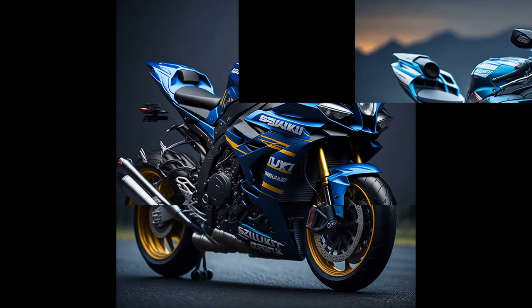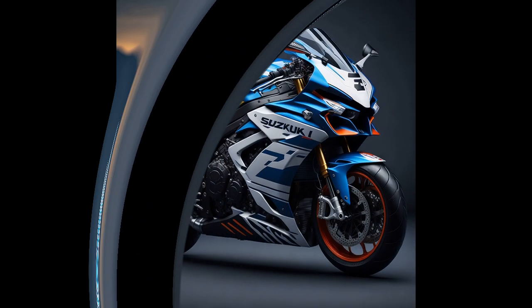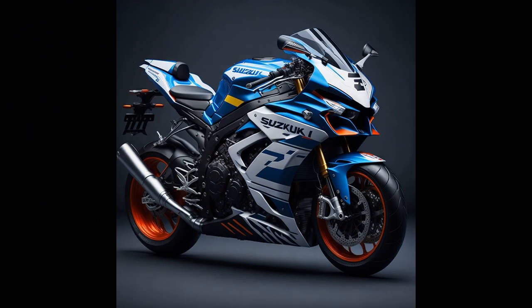The bike's suspension system is fully adjustable, with Showa balance-free front forks and a balance-free rear cushion lite, providing a smooth ride even at high speeds.